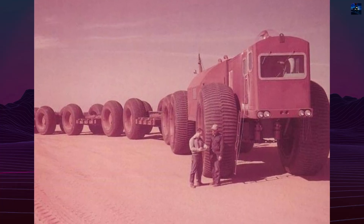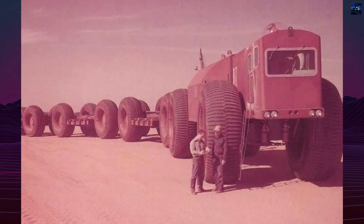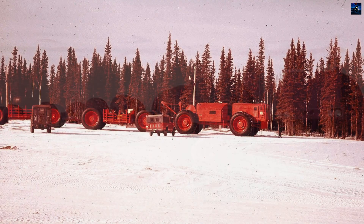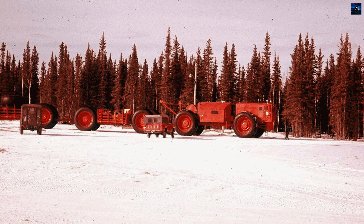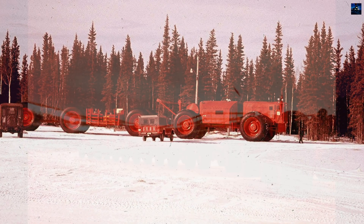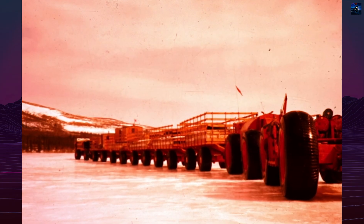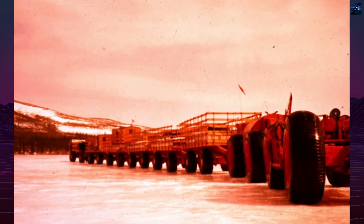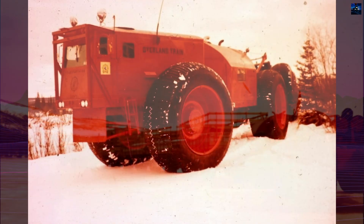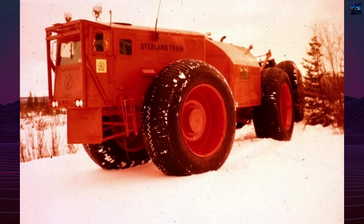The LeTourneau LCC-1, also known as the Overland Train Mark II, was an experimental wheeled land train developed by LeTourneau Technologies Inc. for the United States Army in the mid-1950s. Conceived during the Cold War, its mission was to deliver massive cargo loads over vast, undeveloped terrain, especially in Arctic environments where no infrastructure existed.